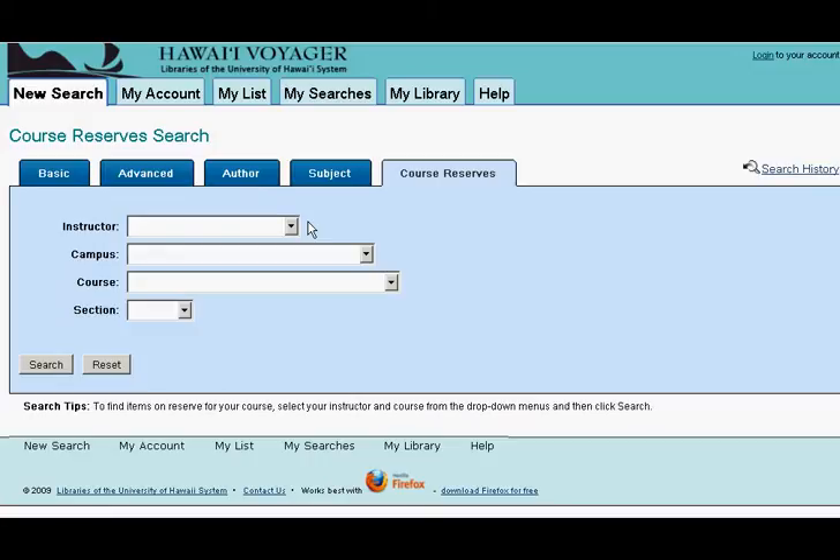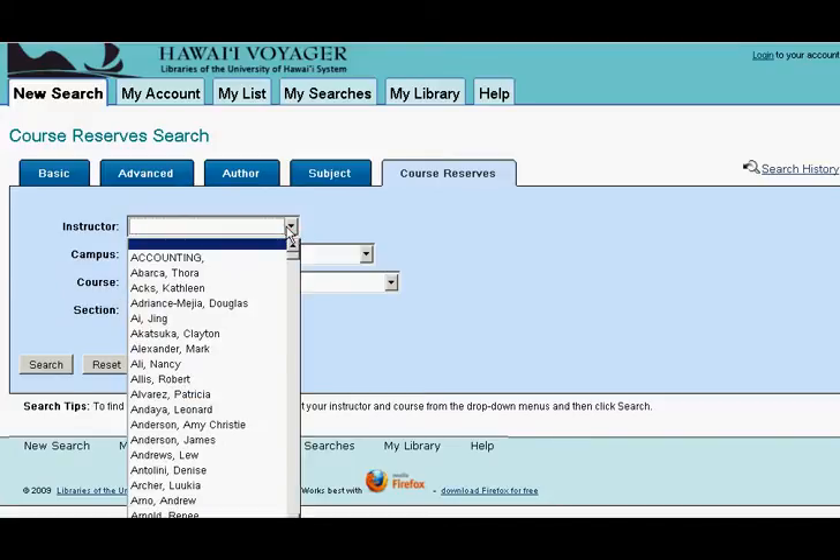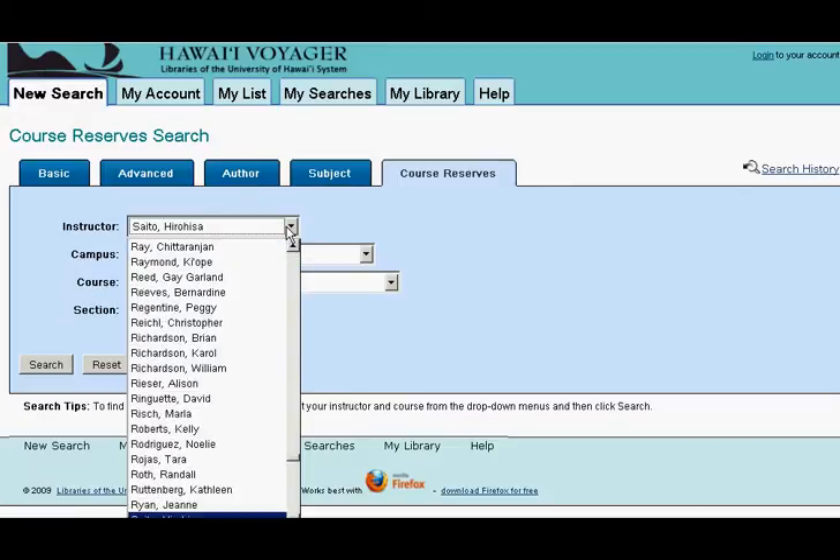In the drop-down menus you can select Instructor, Campus, Course, or Section. To move more quickly through the list, you can key in the first letter of your professor's name.